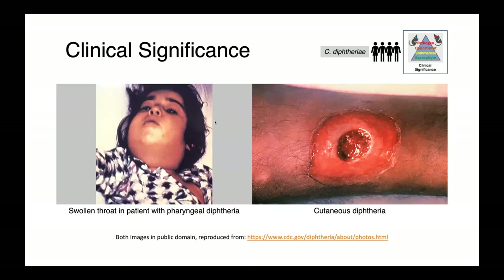In these images from the United States Centers for Disease Control, you can see a patient with a very swollen throat — this child has pharyngeal diphtheria. On the right, you can see an example of cutaneous diphtheria. In animals which have had infections with Corynebacterium diphtheriae or toxigenic strains of other species, typically the lesions are cutaneous.